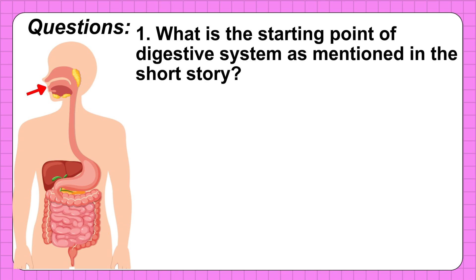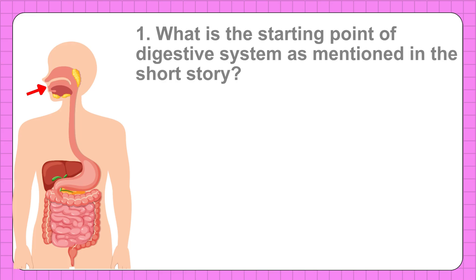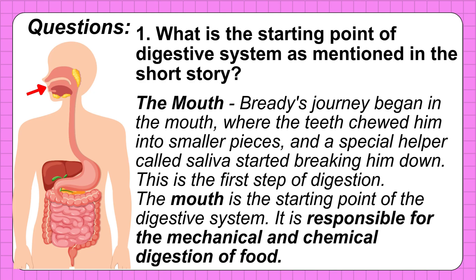Question 1: What is the starting point of the digestive system as mentioned in the story? The correct answer is the mouth. Breddy's journey began in the mouth, where the teeth chewed him into smaller pieces and a special helper called saliva started breaking him down. This is the first step of digestion. The mouth is the starting point of the digestive system and is responsible for the mechanical and chemical digestion of food.